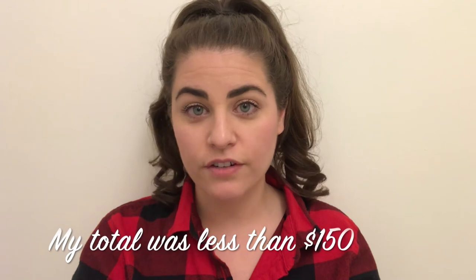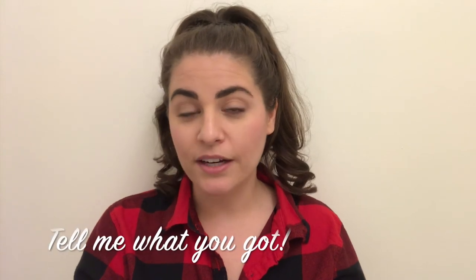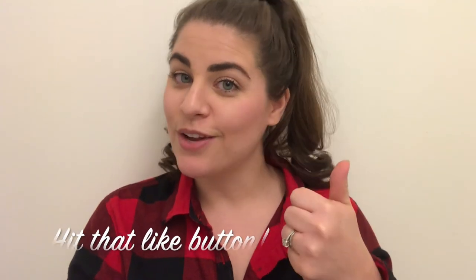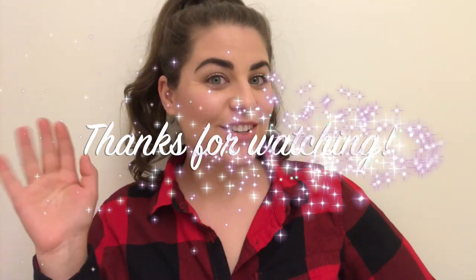So that's everything I got for less than $150. Everything I purchased I got either at Target or Amazon. I'll go ahead and link everything down below if you're interested in checking out any of these gifts. If you have any other great ideas, please leave them in the comments — I'd love to hear them. If you found these ideas helpful, go ahead and give this video a thumbs up, and don't forget to hit subscribe. Coming up soon will be my stocking stuffer video, so make sure you turn on your notifications. Thanks so much for watching and I'll see you in the next one!